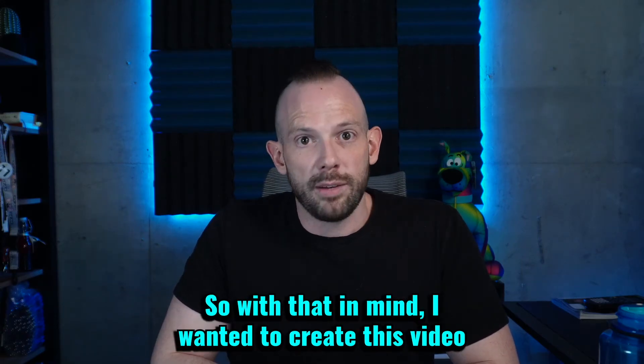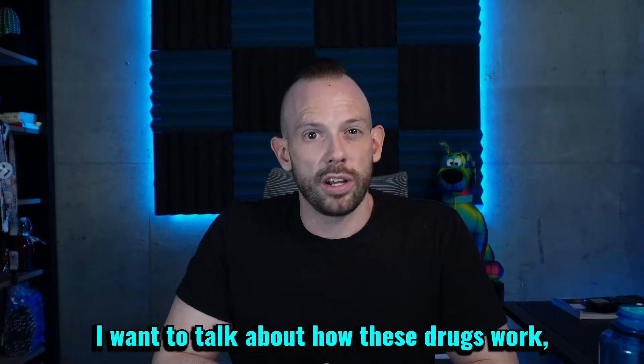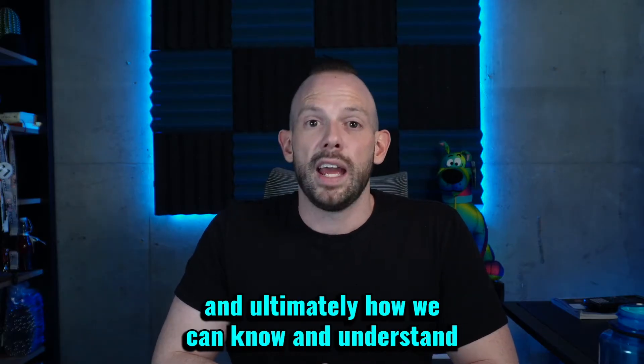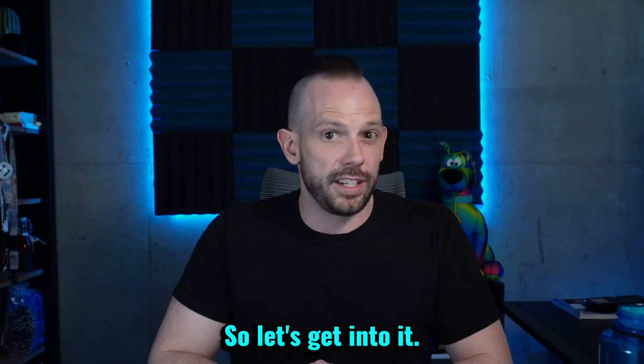So with that in mind, I wanted to create this video on the GLP-1 medications — Saxenda, Ozempic, you name it. I want to talk about how these drugs work, how they help us to lose weight, and ultimately how we can understand some of the side effects that come with them. So let's get into it.